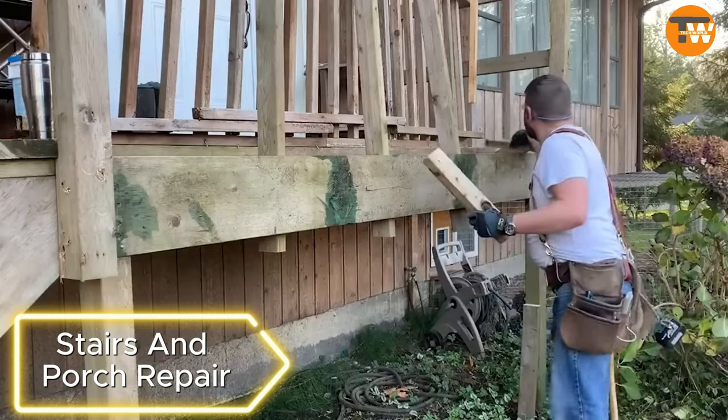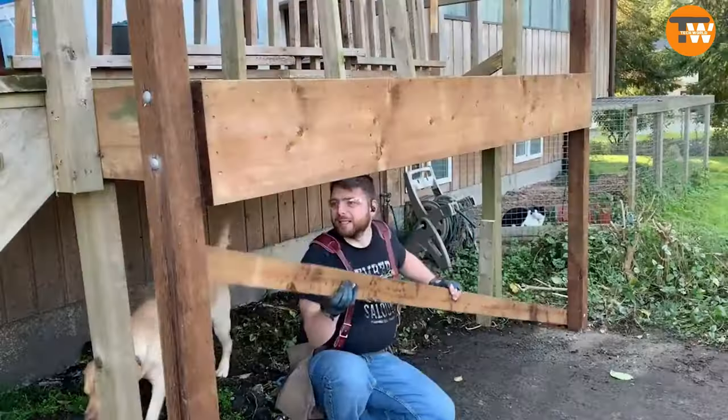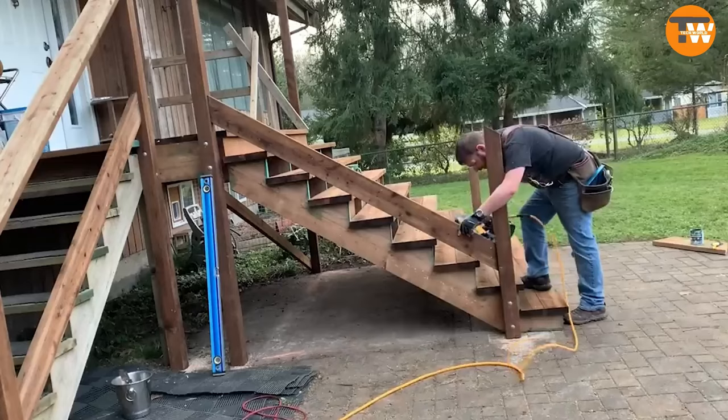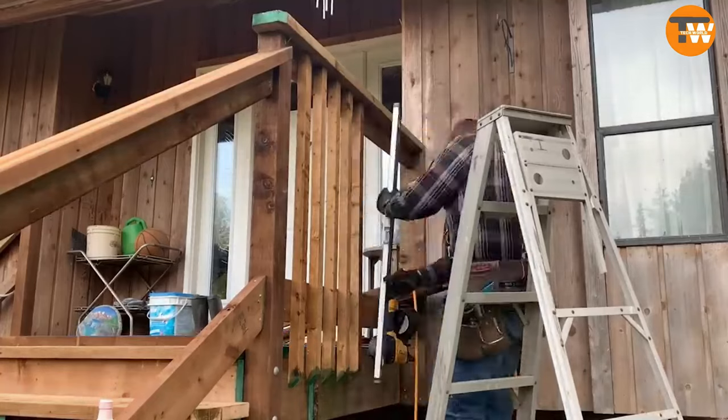If your porch and stairs are looking worn, check out this expert who created a series of videos turning a wooden structure into a stunning beauty. The project involves everything from picking the right lumber to avoiding common mistakes. The effort was thorough, and the project comes from Canada, where construction knowledge is abundant.